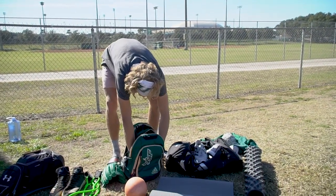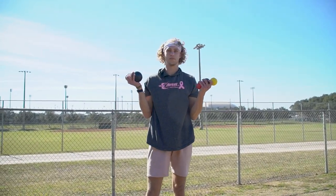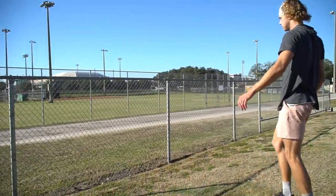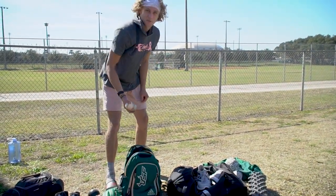And then we got all the plyos, more arm care — post-throw and pre-throw — just to make sure the arm's feeling right. And then just some good old baseballs; can't ever have enough of these.